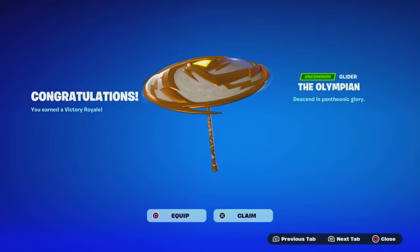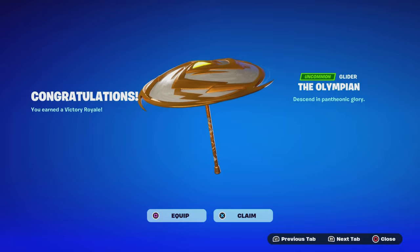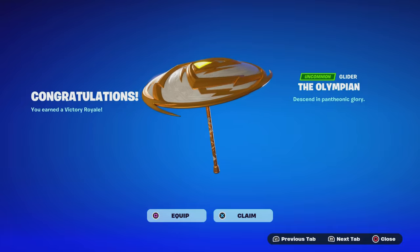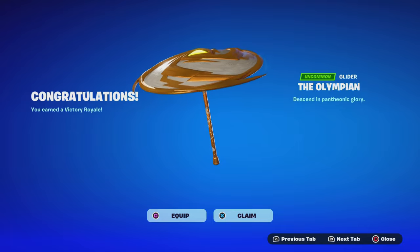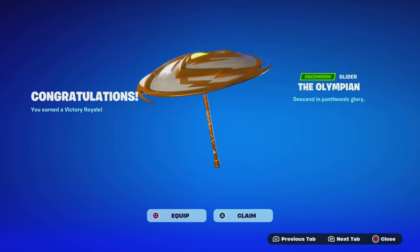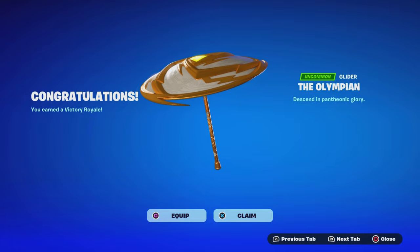Alright guys, take a look — we just got a Victory Royale! We got the Olympian Umbrella Glider in Fortnite. So to get this Umbrella Glider, you just gotta get a Victory Royale and you will get the Glider Umbrella — comment down below if you guys got it or not. Thank you so much Fortnite, this is an amazing design and pretty cool. Another one added to the collection.